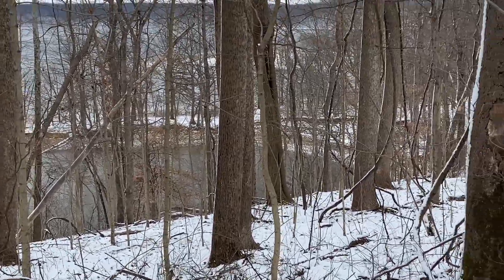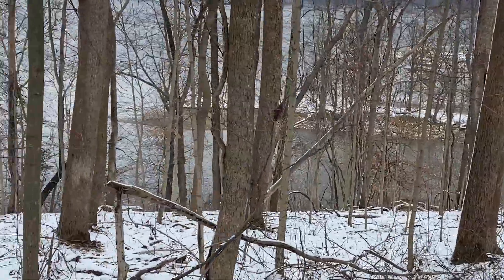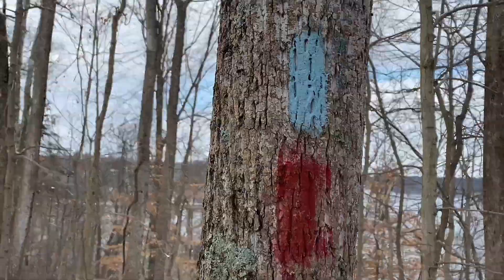I guess we're on the beach trail — that looks like a beach. We're on blue and red still.